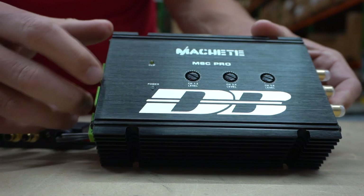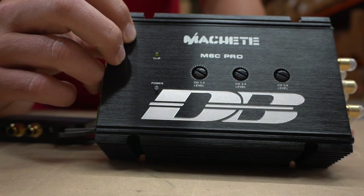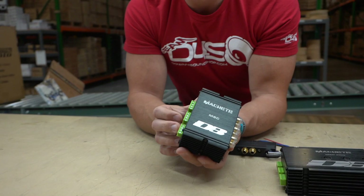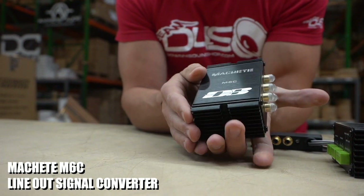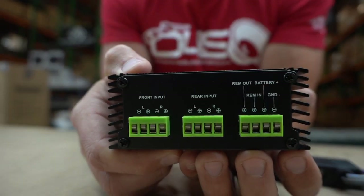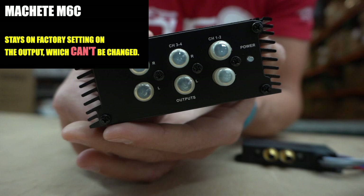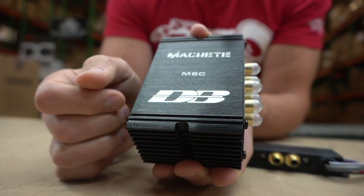On the top right you can change the gain on each channel. There's a clip light and a power light in there too, which is a nice indication. If you want something no-frills that does what it does and nothing extra, it's going to be the M6C — not the Pro. You can see how much smaller it is, so if you're looking to save space it fits in the palm of my hand. It's going to be in a factory setting on the output, so you're not going to be able to change it — you just get what you get.